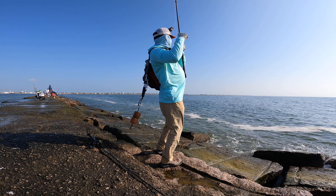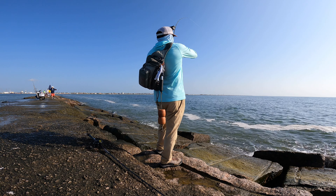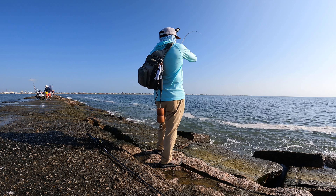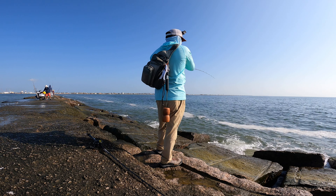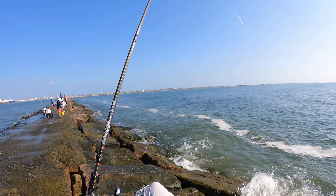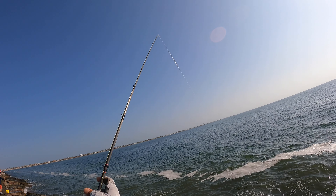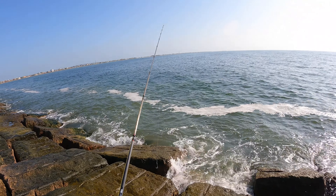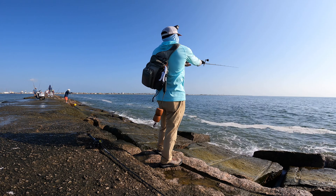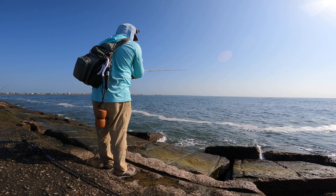There we are. Just giving it some action right up at the top — got that bite. First Spanish mackerel of the season, y'all. That felt really good. It's pretty exciting. That's it right there.